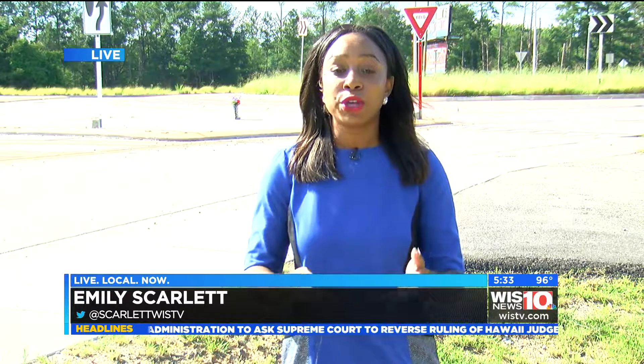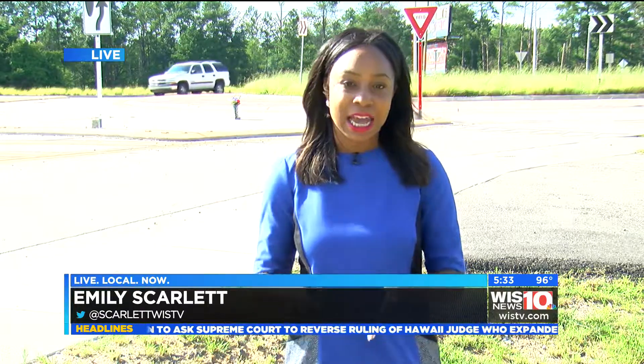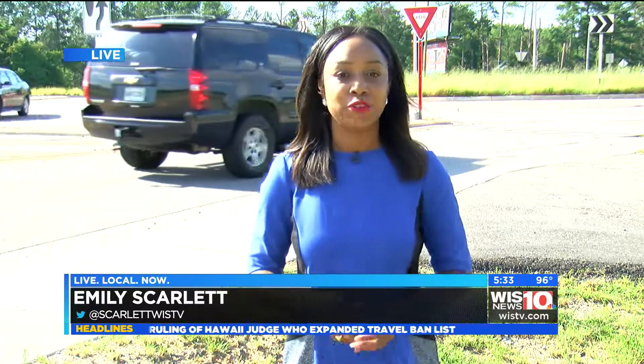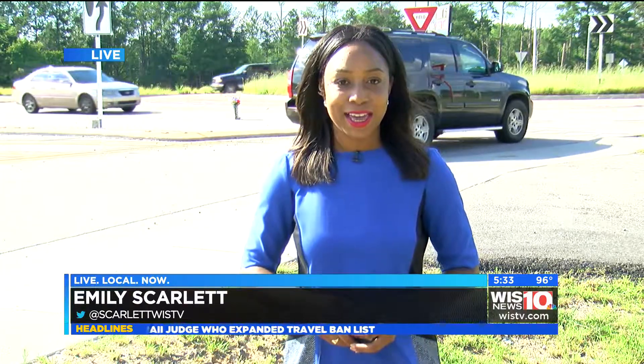It's still unclear exactly who's leaving the shoe memorial here. We reached out to Lexington city and county officials to see if they knew anything about what seems to be some sort of memorial, but as for now the story remains a mystery. Live in Lexington, Emily Scarlett, WIS News 10.